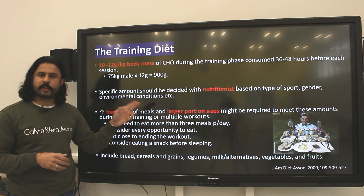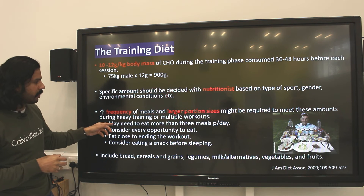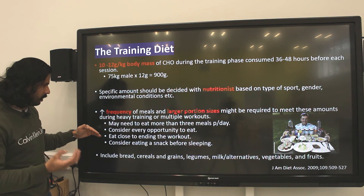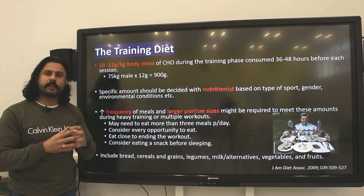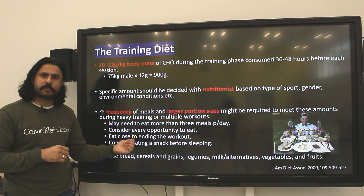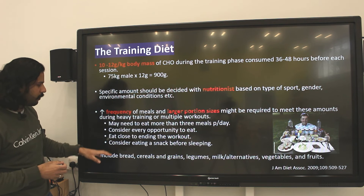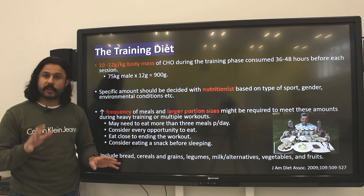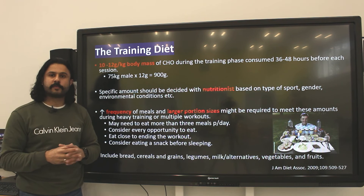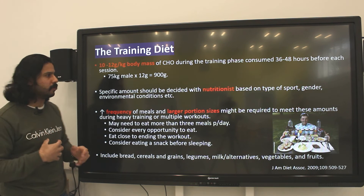To achieve that carbohydrate amount, you need to increase how many times you eat in a given day and increase portion sizes. During heavy training phases, you need to eat more than three meals per day, taking every opportunity to eat and constantly taking on carbohydrates along with other nutrients. After your workout, try to eat as close as possible to when you finish your training session to replenish those stores quickly. Some athletes eat a snack before sleeping to top up glycogen stores. Food examples include bread, cereals, grains, legumes, vegetables, and fruits — a combination of complex and simple carbohydrates to meet these amounts.